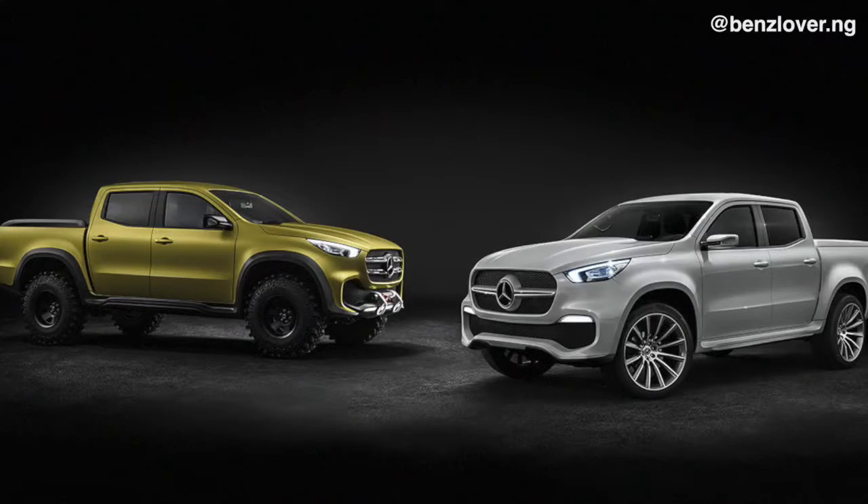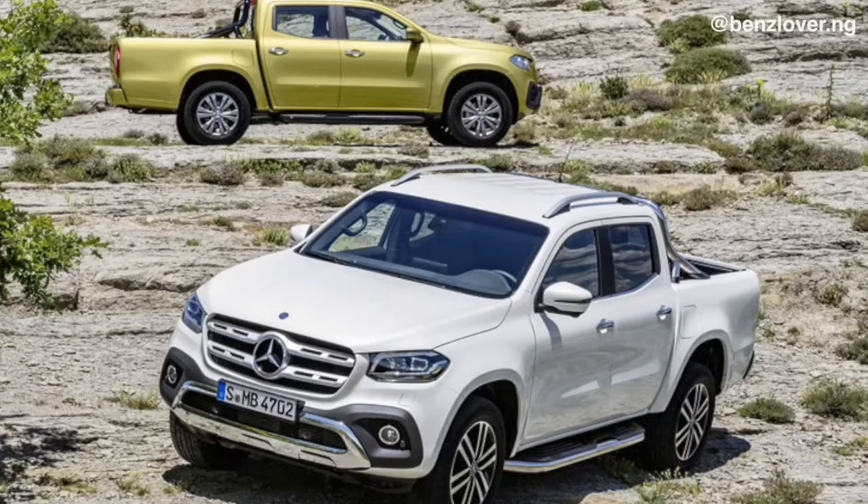Today we're going to be talking about the X-Class — the mid-size premium pickup truck from Mercedes-Benz. The X-Class has been around for a while now, first with the awesome concept trucks and now the production versions in 2017.